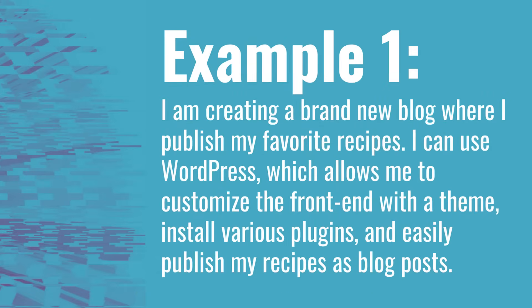Let's start with an example. Let's say I want to create a brand new blog where I'm publishing my favorite recipes. I'm taking pictures and videos as I'm cooking, and I want to upload those pictures and videos, then also write my recipe and keep it all very organized with my blog.